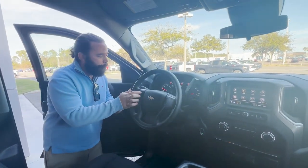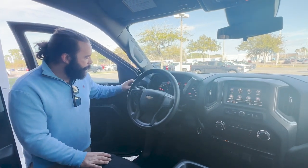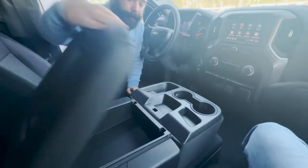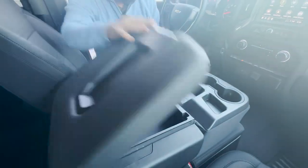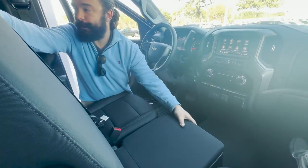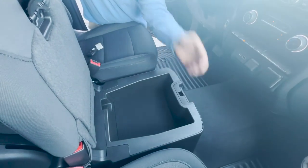You got cruise control settings, forward collision alert, two-wheel drive, four-wheel drive, and your tow-haul mode right here. There's storage right here where you can put knick-knacks. You also got the six-seater configuration, with extra lockable storage right here as well.